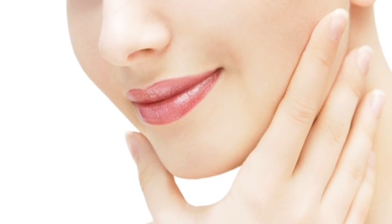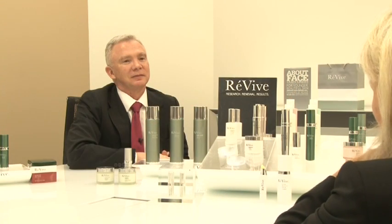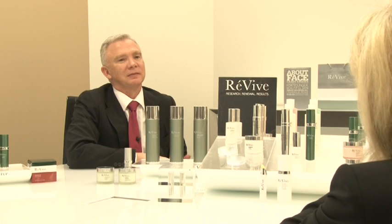Dr. Brown discovered that by using a bioengineered molecule, EGF — epidermal growth factor — dramatically improved healing in burn victims. He also discovered that EGF helps regenerate aging skin. Dr. Brown, tell us about the Nobel Prize winning epidermal growth factor, or EGF.